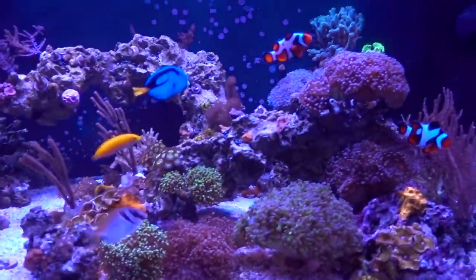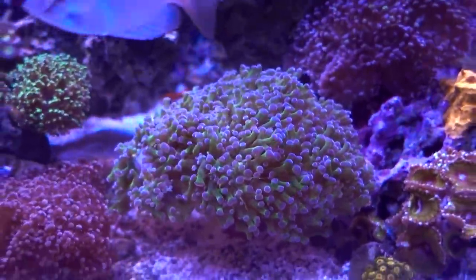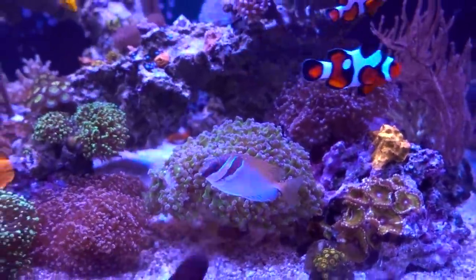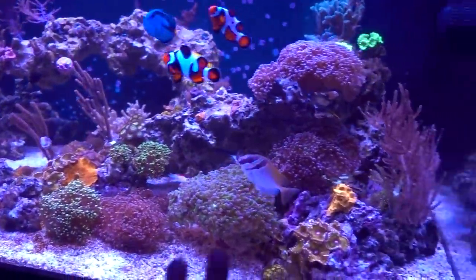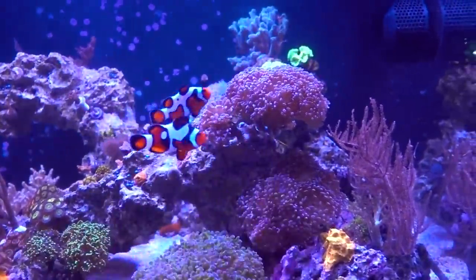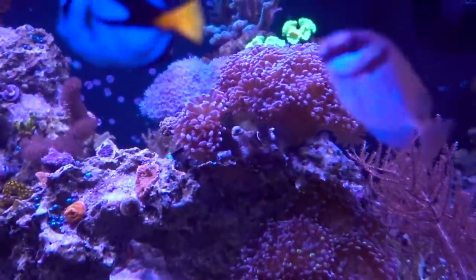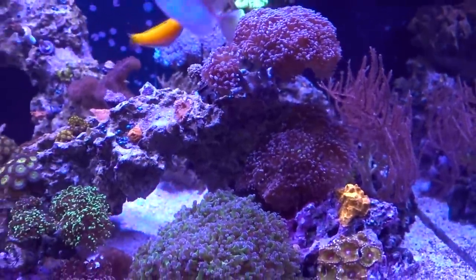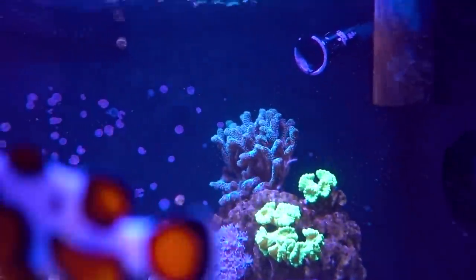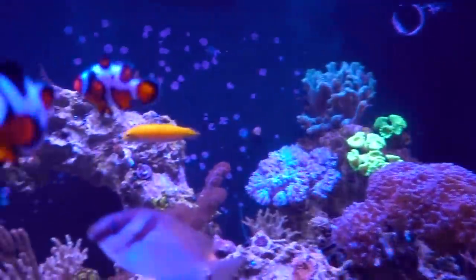Alright guys, here we go — one quick look at the corals we picked up from John. First of all, you can't miss it — look at this ginormous frogspawn. It's looking super healthy, fantastic color. And with this addition, the euphyllia garden is one more step closer to completion. I stacked it right here, removing one of the older frogspawns. I actually dialed back the light a little bit because I want to make sure it does not get light-shocked — that's one thing I'm really sensitive to because it's something I didn't pay enough attention to before and I think some corals suffered. So live and learn.